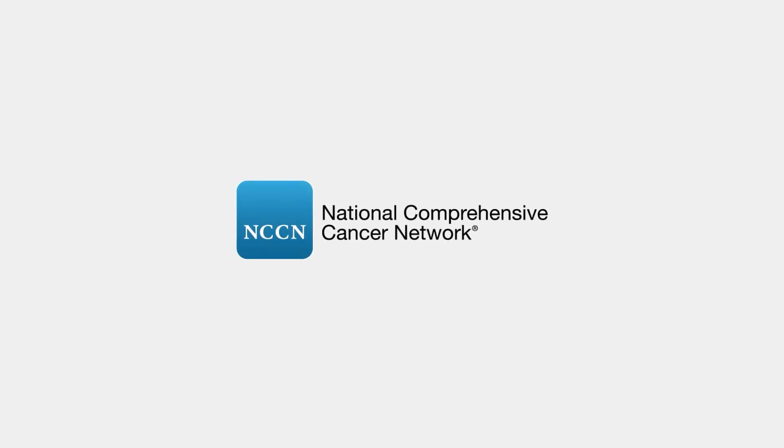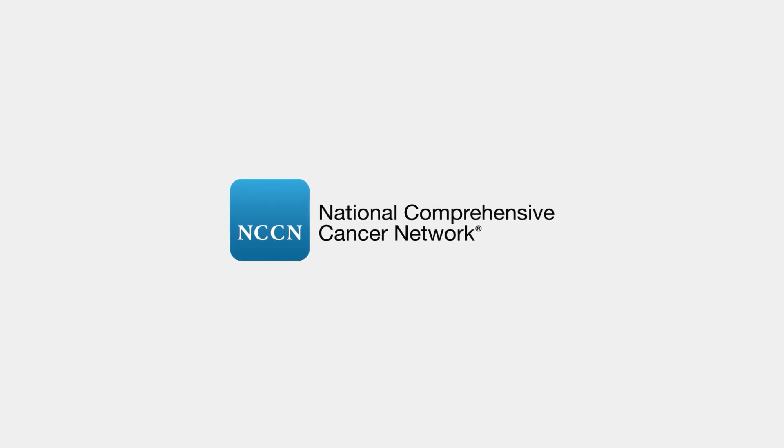The following information is provided by the National Comprehensive Cancer Network, known as NCCN.